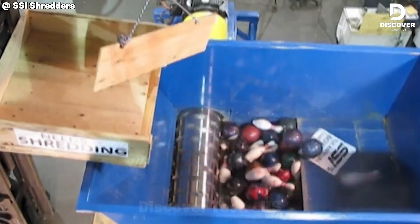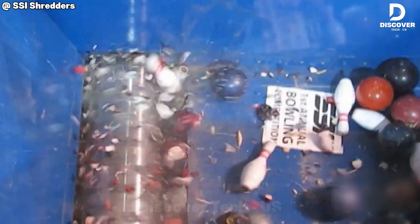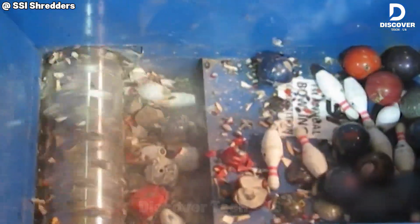Watch the SSI Punisher shredder in action as it effortlessly grinds bowling balls into fine dust.